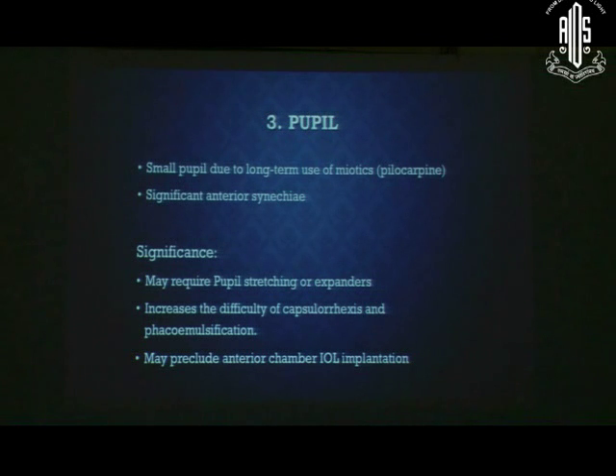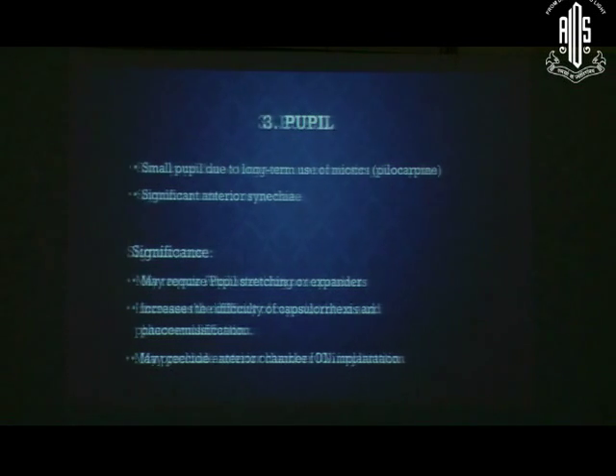Carefully examine the pupil — its size and reaction, and whether it dilates properly. Patients on chronic use of pilocarpine may have difficulty dilating the pupil, which will cause difficulty in capsulorhexis and, if needed, IOL implantation as well.